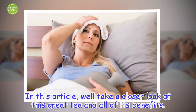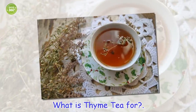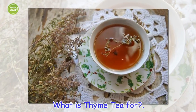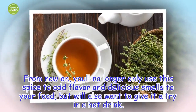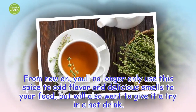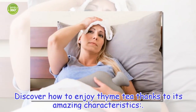We'll take a closer look at this great tea and all of its benefits. From now on, you'll no longer only use this spice to add flavor and delicious smells to your food, but will also want to give it a try in a hot drink. Discover how to enjoy thyme tea thanks to its amazing characteristics.